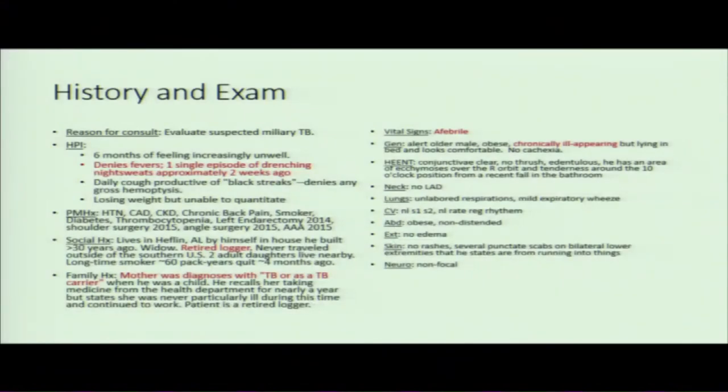Thank you Dr. Desai and Dr. Bhargava for teeing this up. Some of what I'm going to show will seem repetitive — that's intentional. I want to highlight salient points and show where similar information may have a different impact from my view as a consultant. I met this patient on day five of his hospitalization. By that point, the patient had had three — and a fourth sputum was obtained that day — all AFB smear negative. We were waiting for an MTB PCR. The consult question was very clear: evaluate suspected miliary TB in somebody whose initial sputums are smear negative.